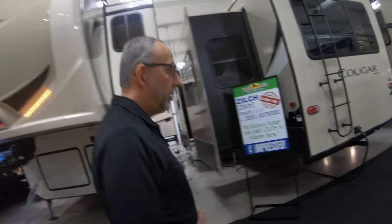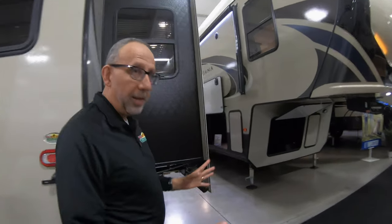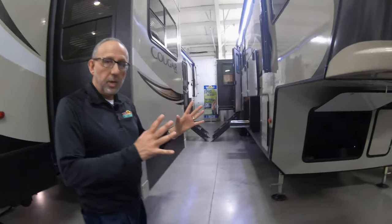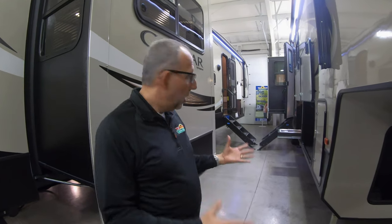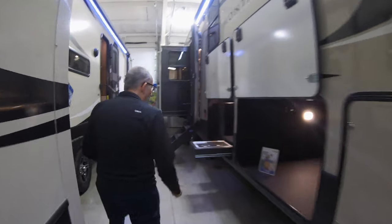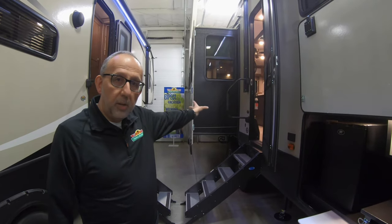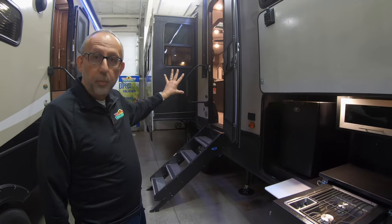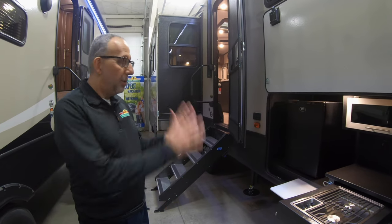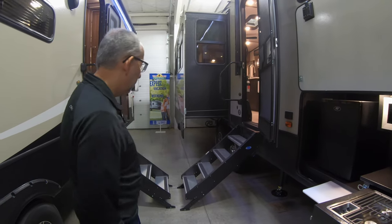So the 385BR, one of the reasons it's one of my favorite units is the floor plan. There are a lot of fifth-wheel floor plans that have this mid-bunk. This mid-bunk model is very popular because it allows extra sleeping and extra room, and also gives you the rear living with all the windows and all the light that normally a bunk room would occupy the rear of the coach. So this puts it in the middle, giving you that open feeling.